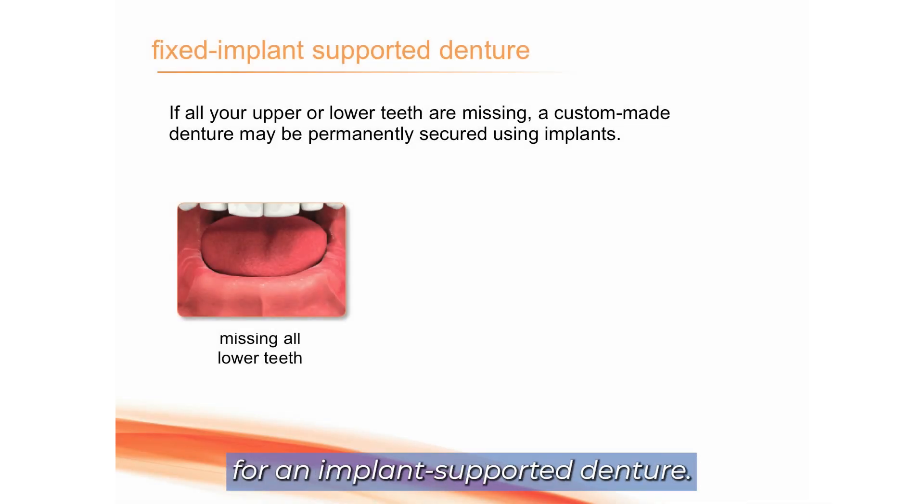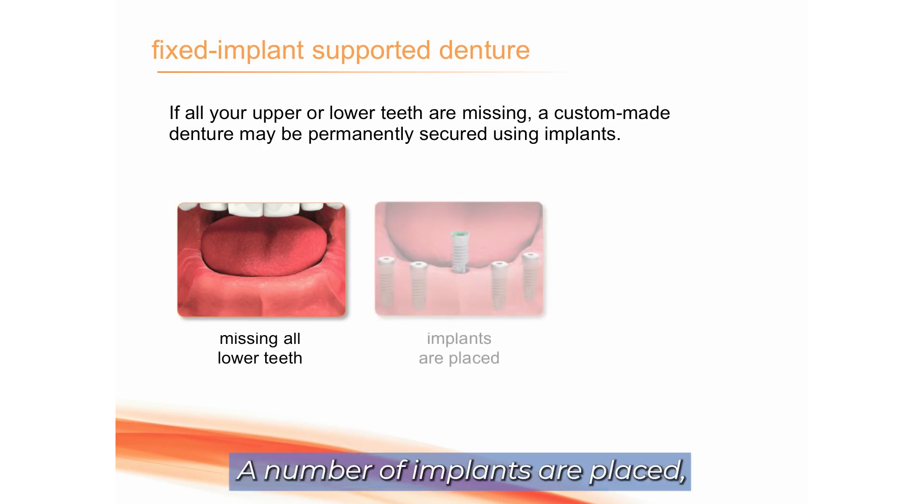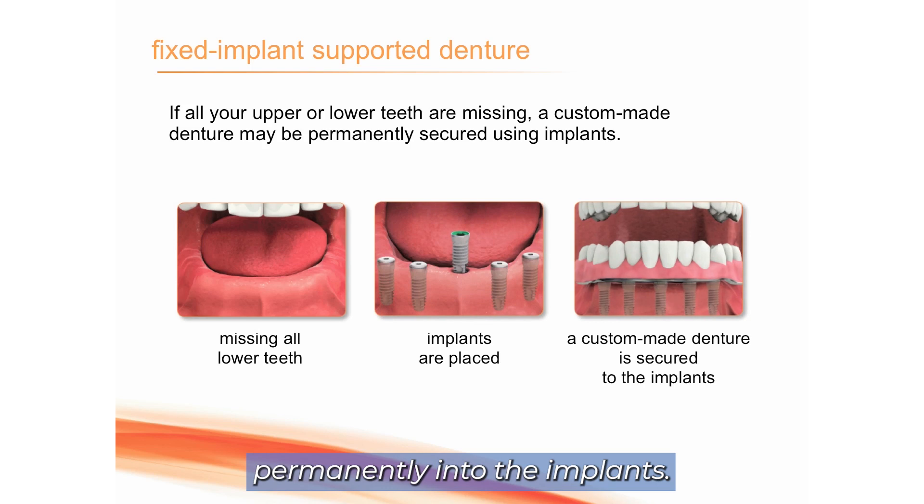Here we're showing the steps for an implant-supported denture. In this example, the patient's already missing the teeth. A number of implants are placed — usually four to six; five are pictured here — and the denture is attached permanently into the implants.